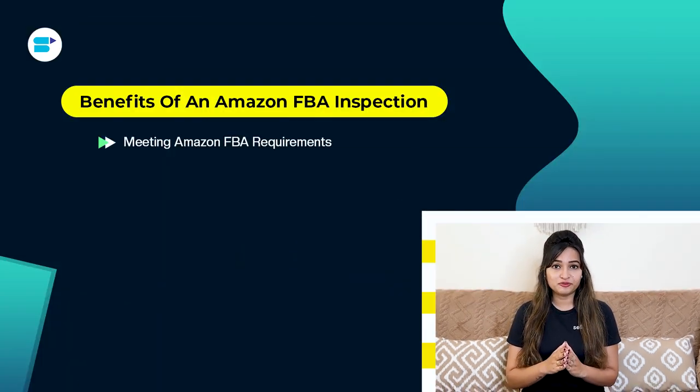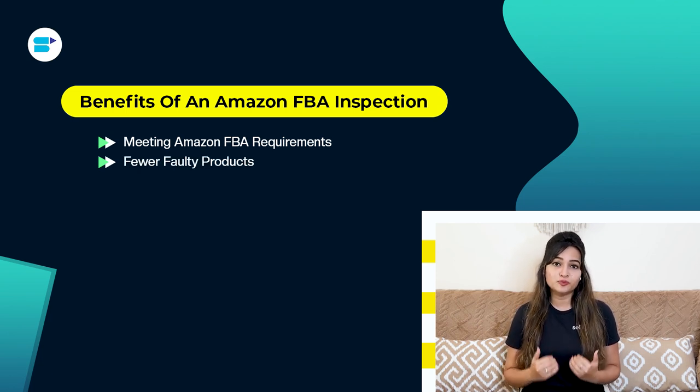Here are five key benefits of having an Amazon FBA inspection. First, meeting Amazon FBA requirements: Amazon FBA has specific rules for preparing and sending inventory to their warehouses, and an inspection ensures your products meet these rules, keeping your business running smoothly. Second, fewer faulty products: products are checked for quality based on your standards, preventing unsellable products and letting you fix quality issues before you pay, protecting your brand from bad reviews.